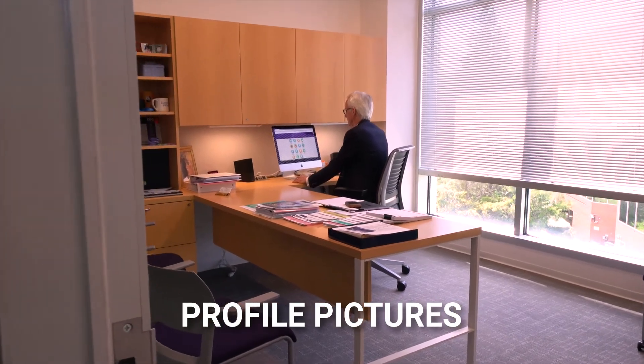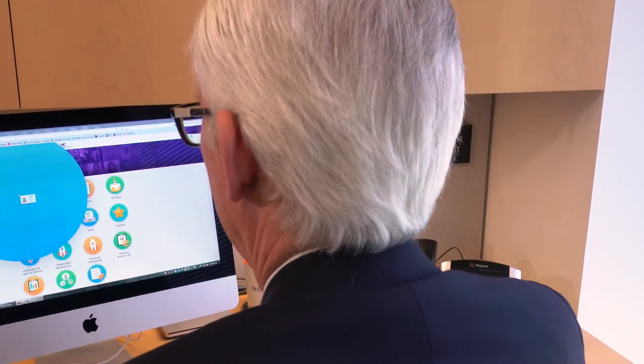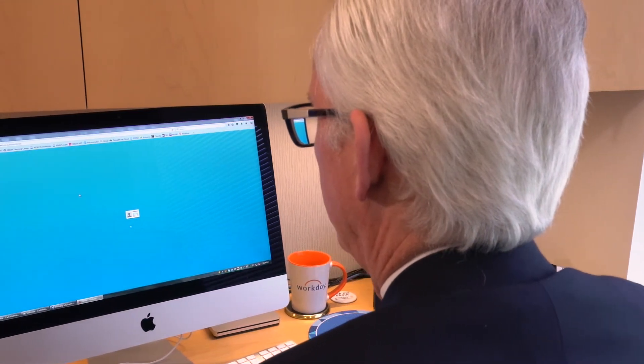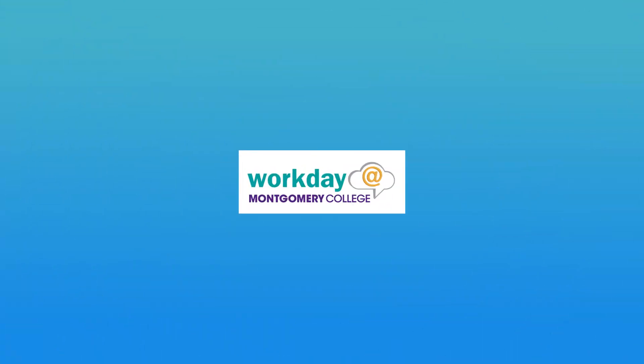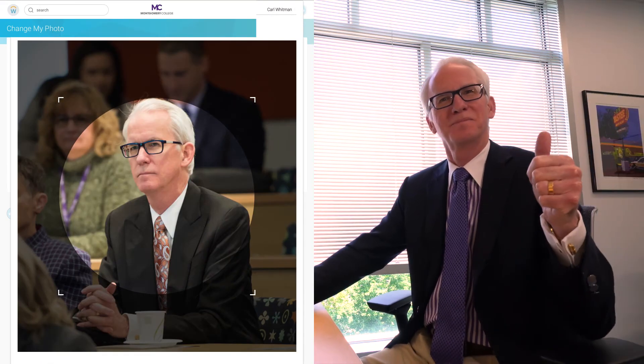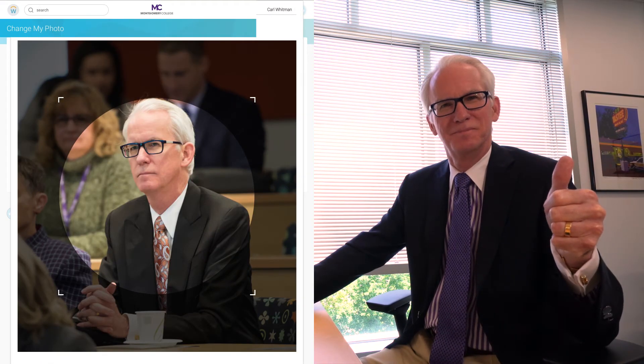You can now upload a profile picture to Workday that all employees will see when your name comes up in the Workday system. Please refrain from using wedding photos, vacation photos, photos with clothing other than business attire, outdated photos, and cartoons. Your profile picture should be a current headshot and represent you in a professional manner.